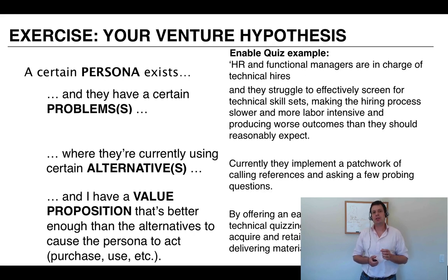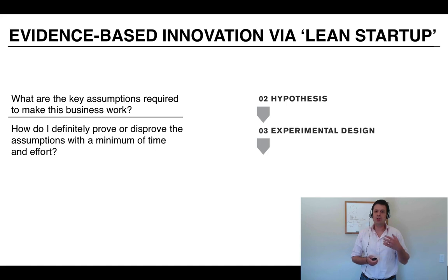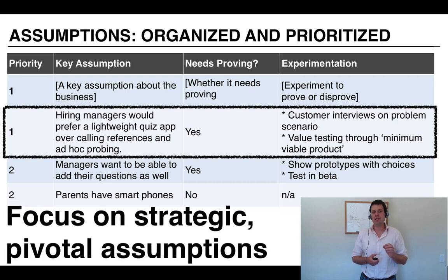Now we're going to do an exercise — take four minutes and formulate your venture hypothesis, or what we called in Venture Design 1 your product hypothesis. If you've already done this, you can skip ahead. We talked about the ideation process and now we're going to go into more detail on how to structure our hypothesis and experimental design so you can move ahead with Lean Startup. The output of this — these assumptions — should look like a prioritized set of truly strategic and pivotal assumptions.